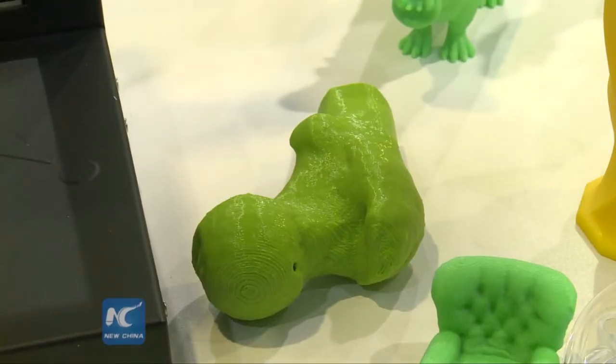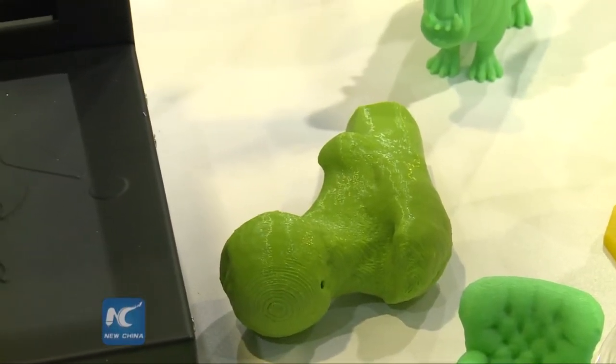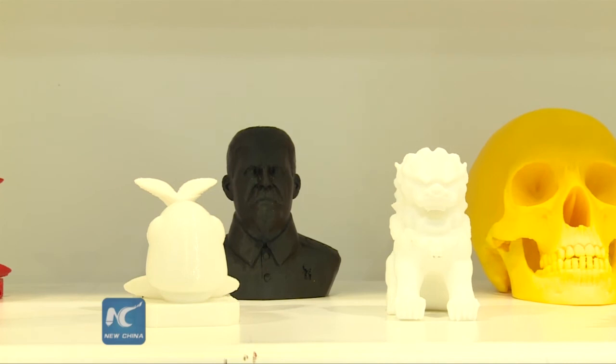It is expected that 3D printers will be able to deliver faster printing with higher precision in the future.